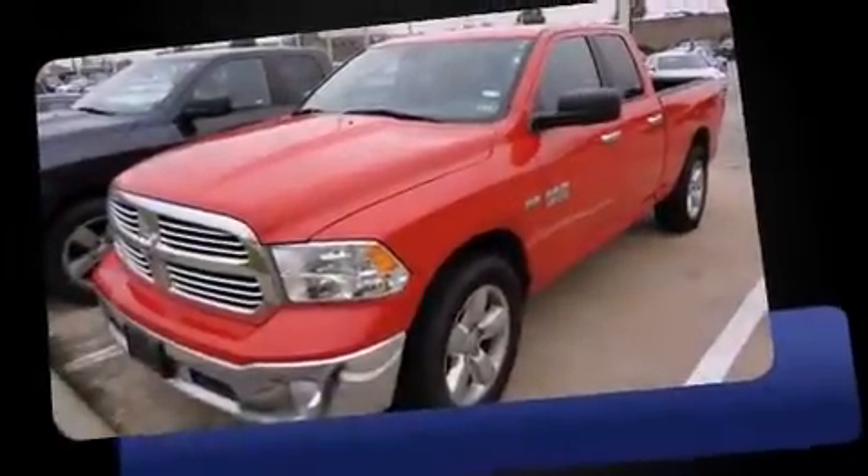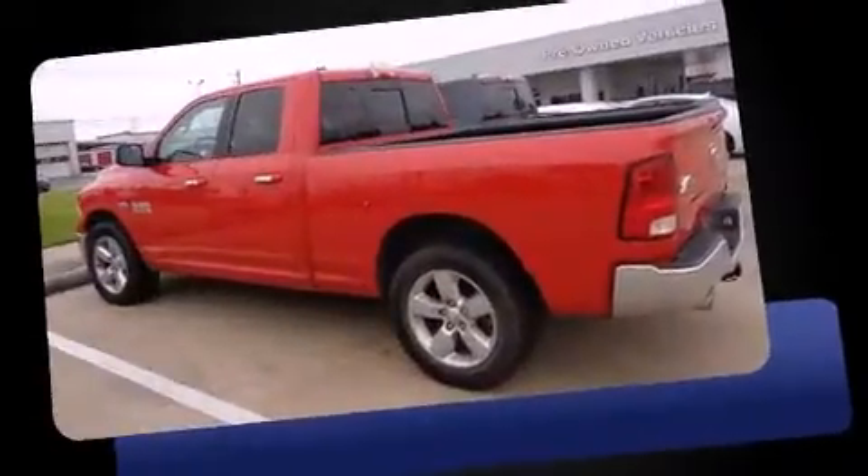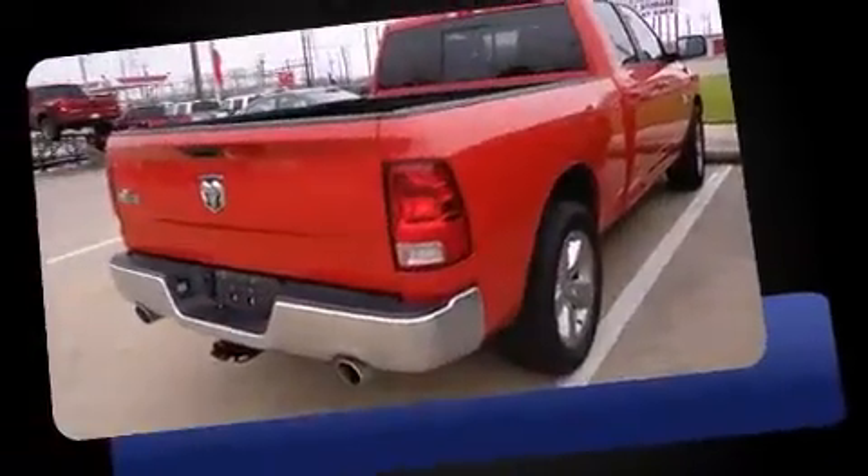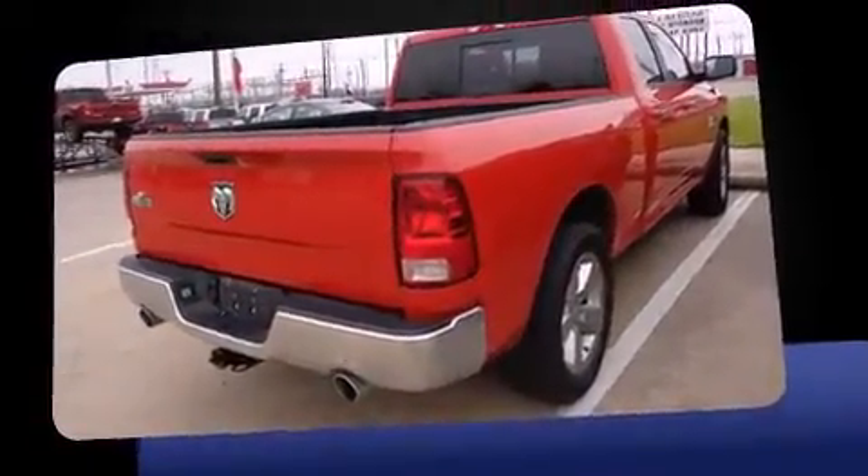With fewer than 25,000 miles on the odometer, this vehicle invigorates its segment with sporty proportions, generous equipment, and exceptional safety. It features an automatic transmission, rear-wheel drive, and a powerful 8-cylinder engine.